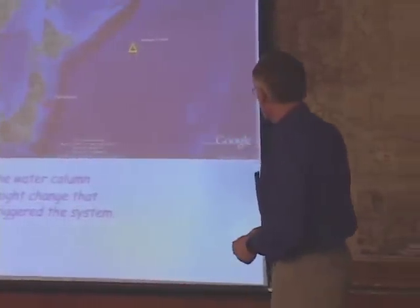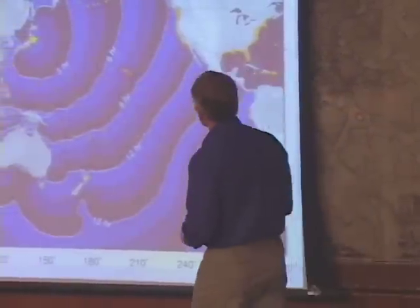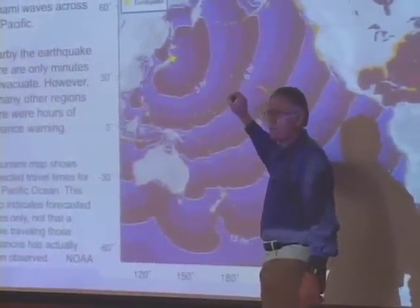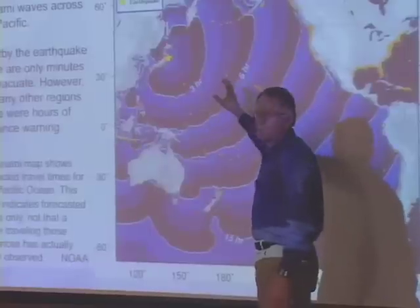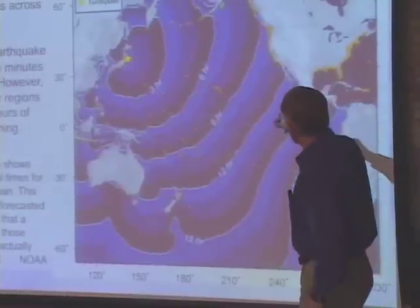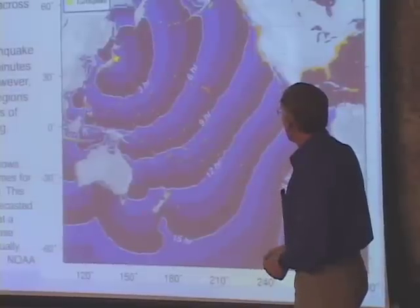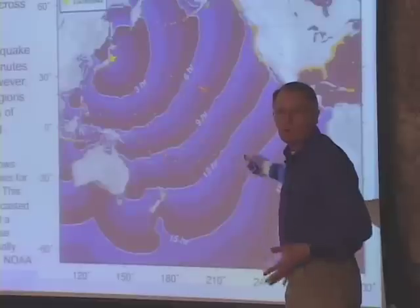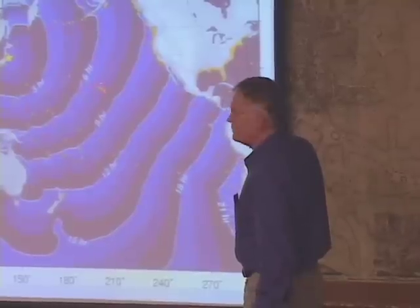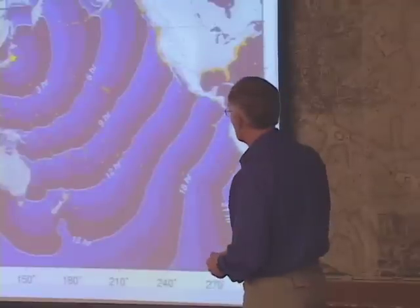Within minutes, NOAA produced a travel time map for the tsunami. Travel time is a function of ocean depth, which we know very well, so we can quickly determine how long it will take the tsunami to reach, for example, the Hawaiian Islands — a little over seven hours. This is well-understood science we've known for decades. Evacuations of low-lying areas in Hawaii and eventually some areas on the west coast were carried out.